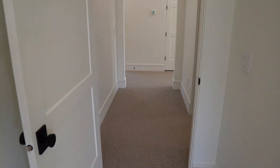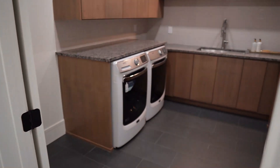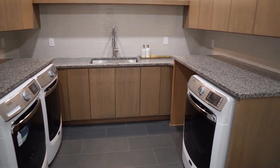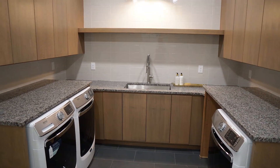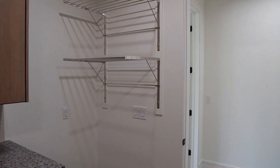Right off the master bedroom exit is the main laundry room. It features not one but two washers and two dryers with a nice sink in between, plus plenty of storage cabinetry and drying racks on the other side. This laundry room is phenomenal.